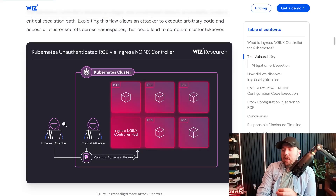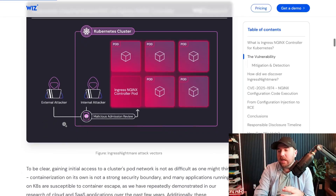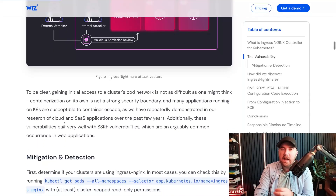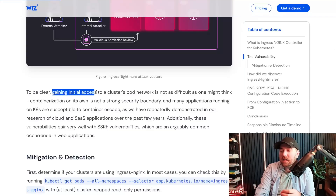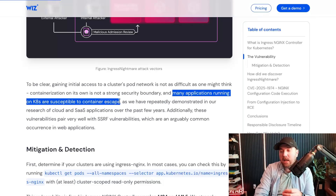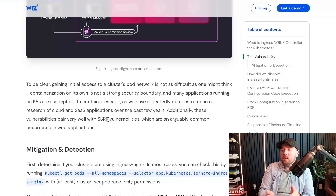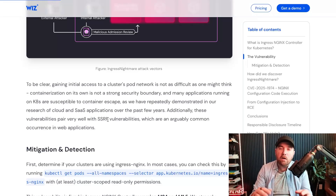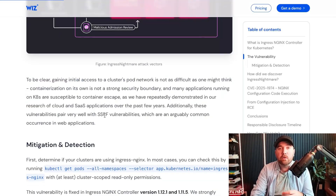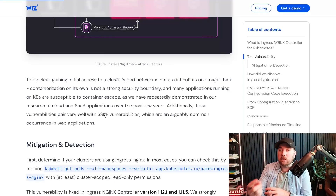When I first read about this, I saw that it had to be executed from within a Kubernetes pod, so I was thinking maybe this can't be exploited from the internet. But as I was doing some reading, it sounds like that isn't actually as hard as it sounds. Gaining initial access to a cluster pod network is not as difficult as you might think — many applications running on Kubernetes are susceptible to container escape. Also, SSRF pairs really well with these vulnerabilities, and SSRF is everywhere right now. If you're a bug bounty hunter and you are not focusing on SSRF, you're leaving money on the table. Using a server-side request forgery vulnerability, you could launch into this whole attack and take over a Kubernetes cluster.